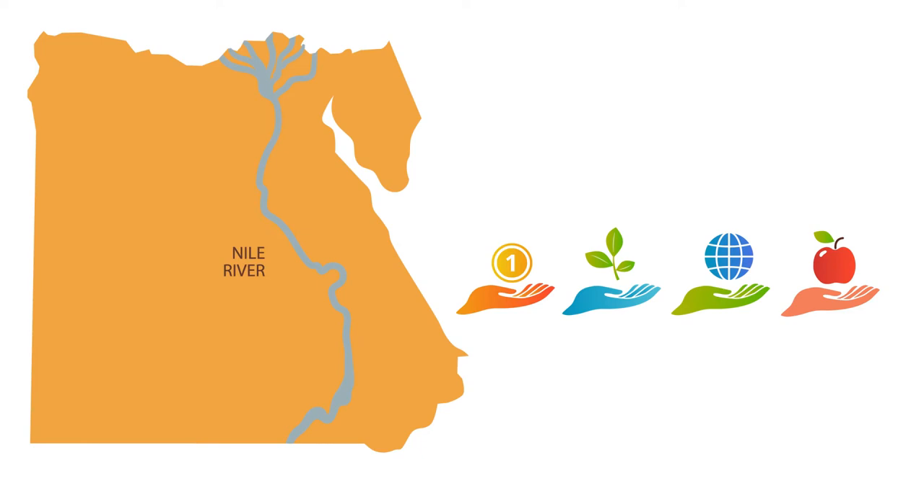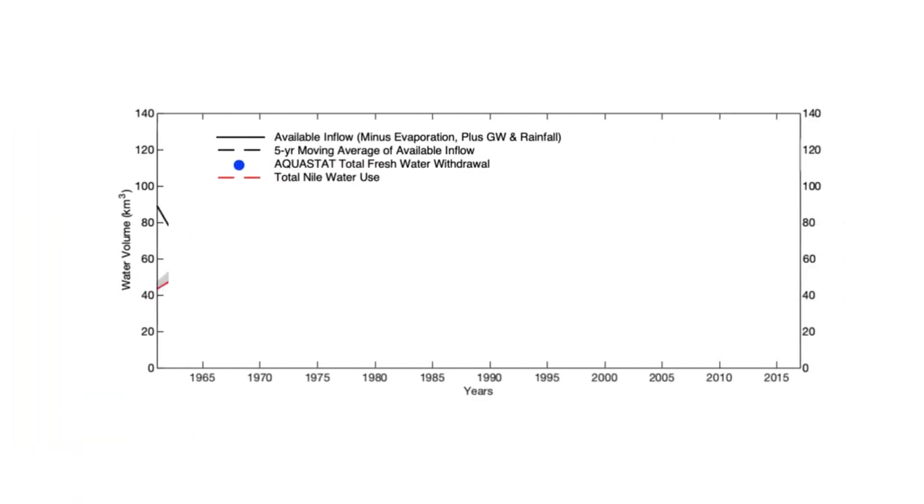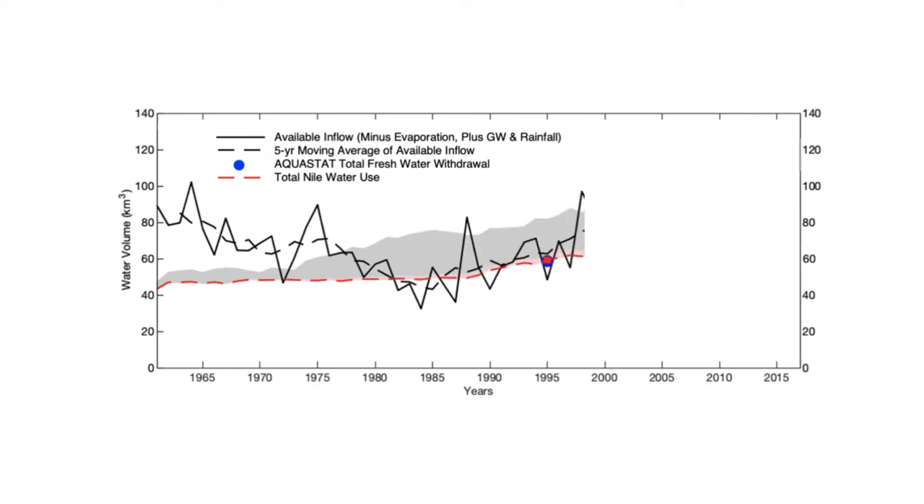Now, research suggests that within the next decade, Egypt is poised to import as much virtual water as it receives from the Nile. In a new study from MIT, researchers compiled water and crop data for Egypt spanning the past 60 years, giving them one of the most detailed looks at modern water use ever produced for the country, and helping them understand Egypt's trade in virtual water.